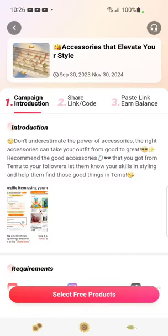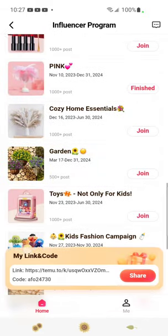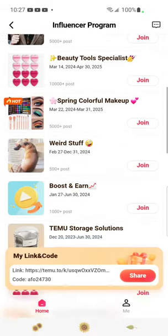Anyway guys, thank you so much for joining me, I so appreciate it. Also, just to let you know before I finish — I can also pick items off Temu itself. So if I don't like any of the accessories that elevate my style, for example, I can go onto the Temu app and pick some myself. That goes for any of the products they show here.